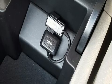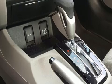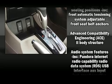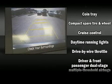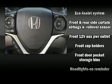Honda ensures the safety and security of its passengers with equipment such as dual front impact airbags, head curtain airbags, traction control, brake assist, a security system, and ABS brakes. With electronic stability control supplementing mechanical systems, you'll maintain precise command of the roadway.